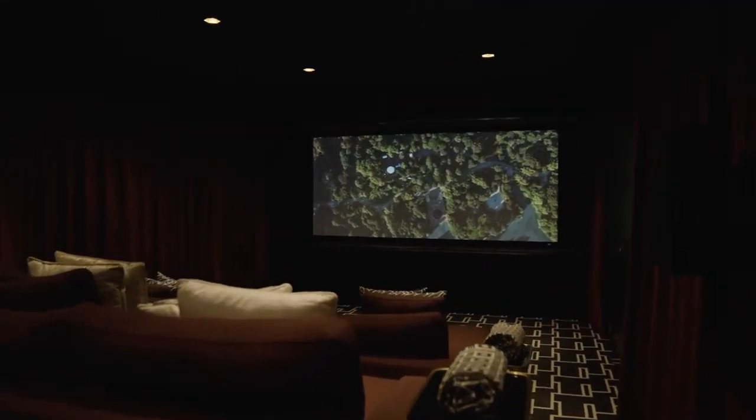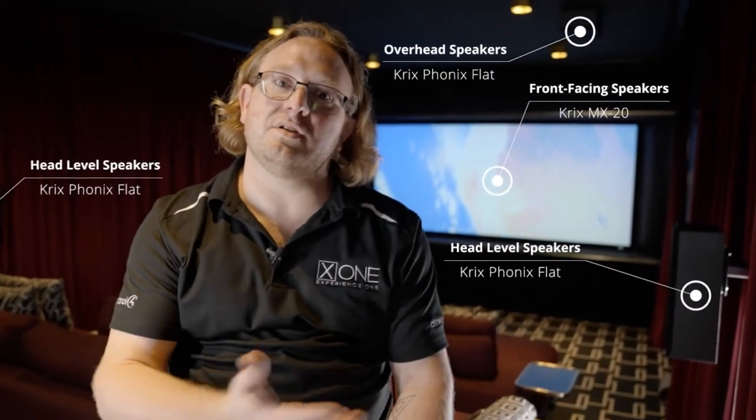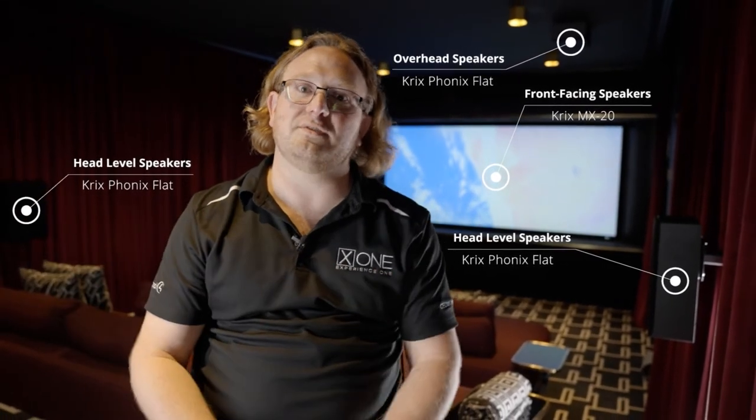The speaker system in this room is a 7.1.4 Dolby Atmos setup. Behind that screen sits a center, left, right and two subwoofers. Side surrounds and rear surrounds at ear level, and then for the height speakers I have matching speakers — that gives us a nice even tonality around the entire room for objects that are moving in the Dolby Atmos format.